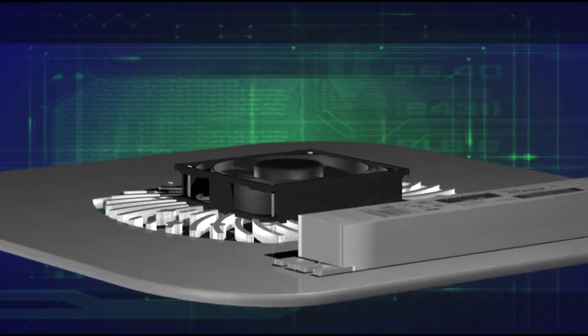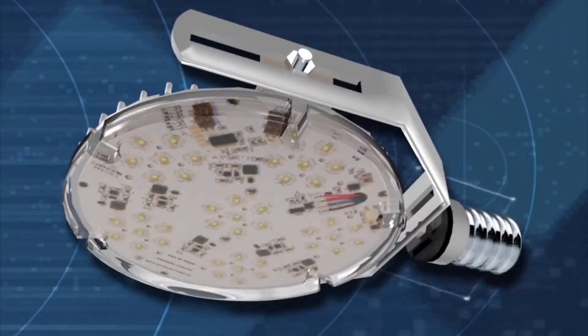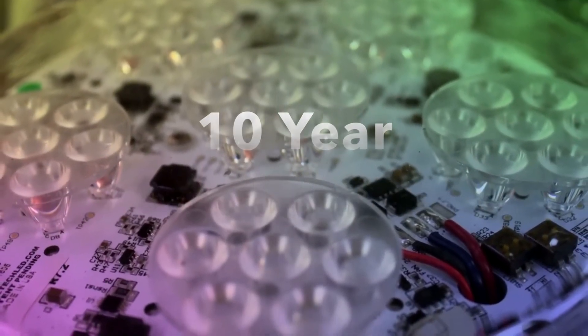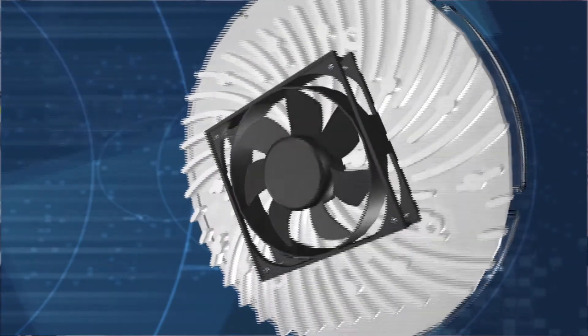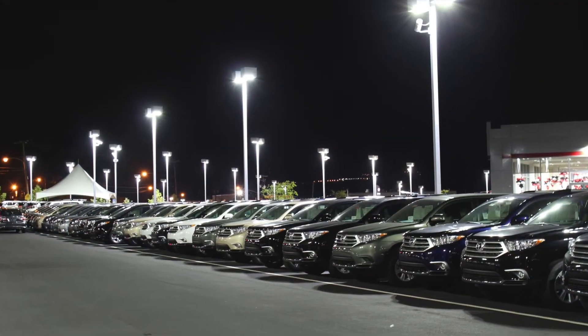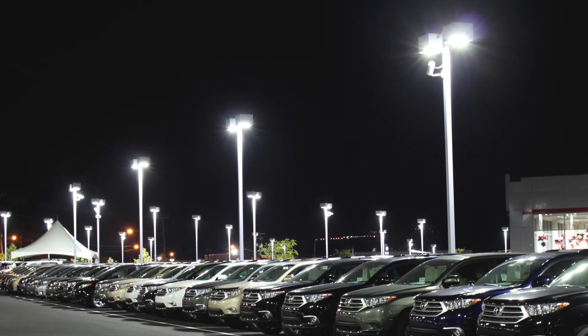Because our products are premium quality and produced and assembled in the USA, we offer a limited 10-year warranty on both the Solstice and the Solstice Mini LED modules. We are constantly committed to delivering the highest quality LED solutions available on the market.